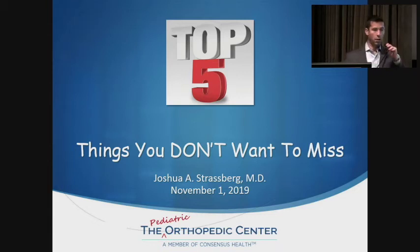I want to thank Ellen for inviting me to talk today. I'm going to be talking about the top five things that you don't want to miss in pediatric orthopedics. I'm going to go through a couple of scenarios for each of these.